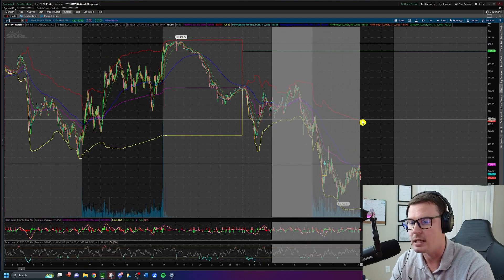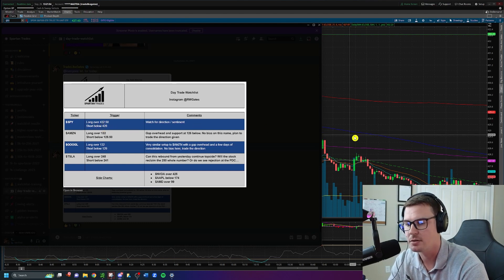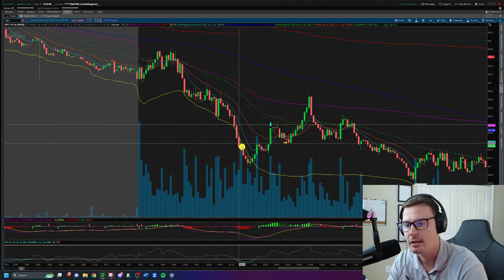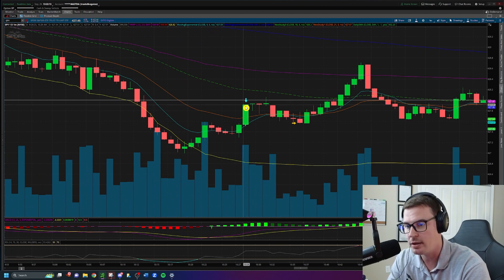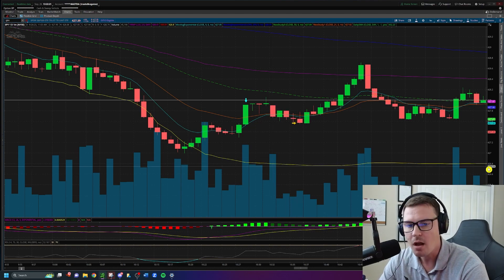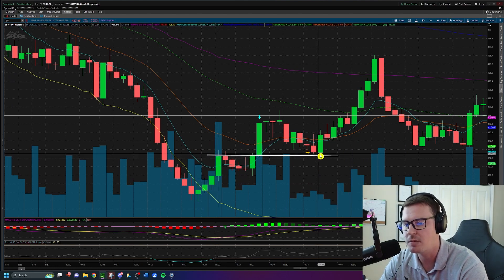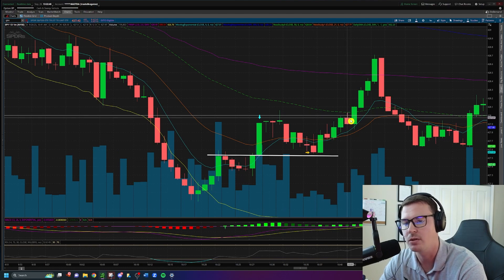The SPY trade was also straight off the day trade watch list — a short idea below $428. We get the push down to $428, the bounce, and then the breakthrough. This doesn't offer a rally right away, but then we take the entry short on a green candle as it rallies back up to $428 for the move back down. We only took about a 10 percent gain on this trade because the trend reversed — my thought process was that old resistance could become new support at $428, and sure enough that's what happened as it rallied back above.